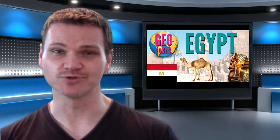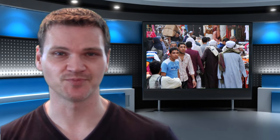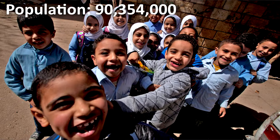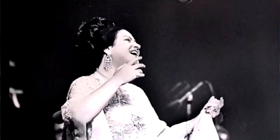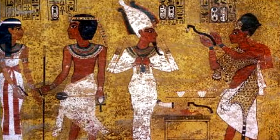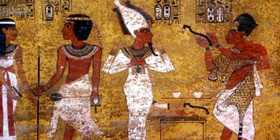Hello everyone, welcome to the GeoFocus channel, and my name is Paul. Today I'm going to be talking about Egypt. The Arab Republic of Egypt is one of the most important countries in the Arab world. With a population of 90,354,000, it is the most populous Arab country, and it is culturally influential throughout the region. It is also a country with a wondrous ancient history that has helped to shape modern Egypt.